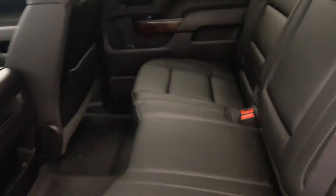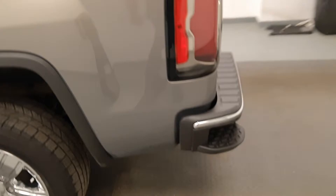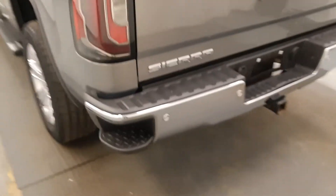Entering into the back portion, we have a power window and a 60/40 leather split bench that can be easily manipulated with one hand to address your various cargo needs.